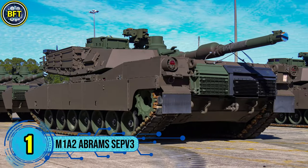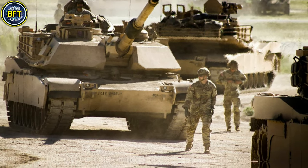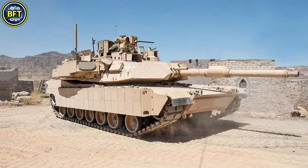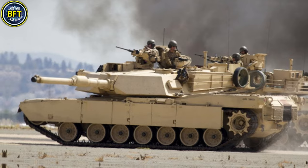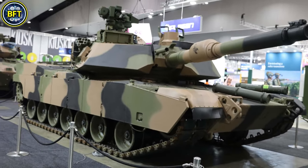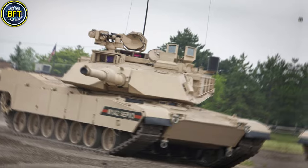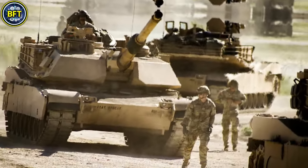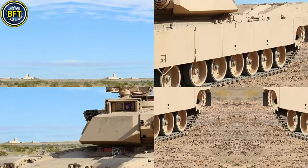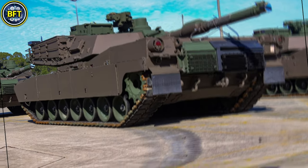Number 1: M1A2 Abrams SEPv3. The M1A2 Abrams SEPv3, the most advanced iteration of the M1 Abrams main battle tank, stands as a powerful symbol of American military engineering. It weighs around 68 metric tons and is equipped with robust composite armor reinforced by depleted uranium layers, providing exceptional battlefield protection. At its core, the SEPv3 is powered by an AGT-1500 gas turbine engine delivering approximately 1,500 horsepower, allowing a top speed of around 67 km/h on roads.